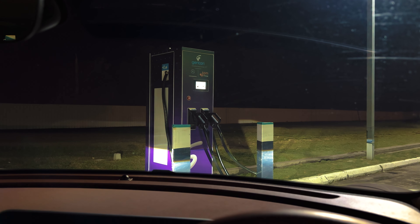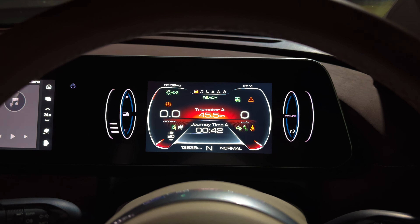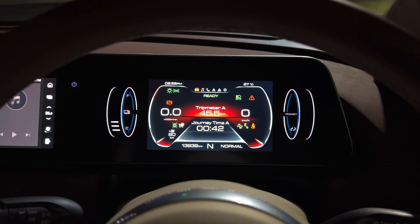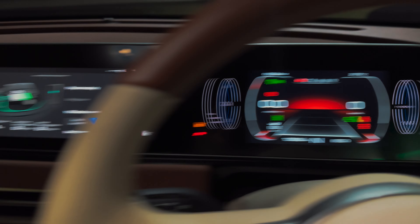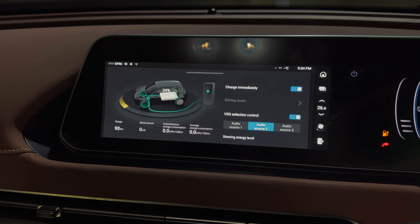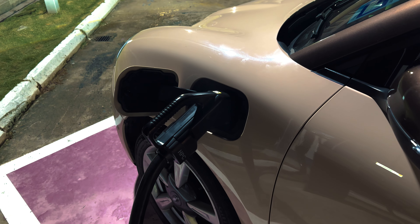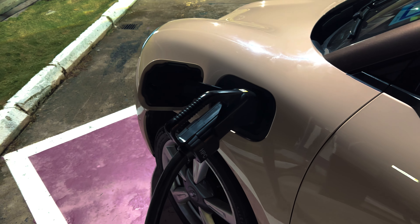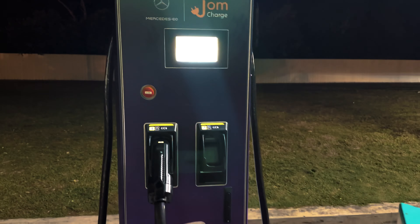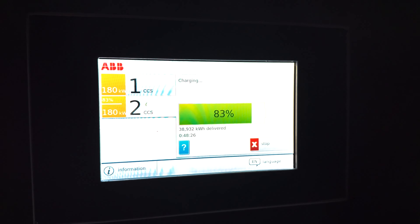Speaking of the Jintari station, the Aura Good Cat isn't able to take advantage of the 180 kW DC fast chargers there. In fact, the car's DC fast charging maxes out at 60 kW, meaning charging from 0 to 80% takes 40 minutes. As for AC charging, the Good Cat only accepts a miserable 6.6 kW — meaning that even with a wallbox charger, a full charge takes 10 hours.